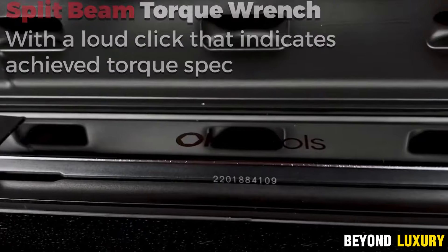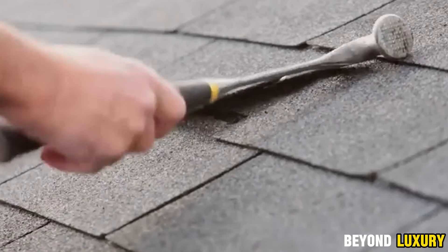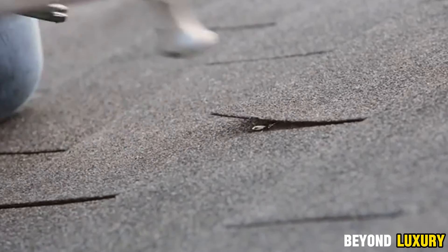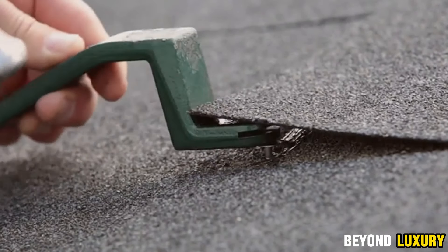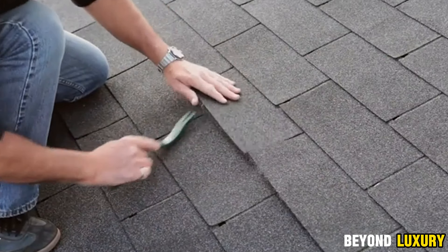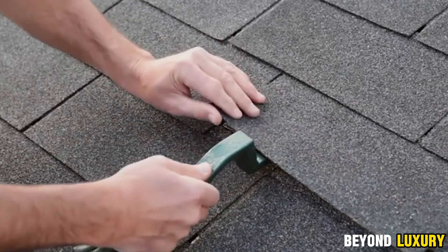The Roof Snake Tool — a game-changer for anyone involved in replacing or repairing roofing shingles. Crafted from high-quality steel, this robust tool makes it easy to remove old and damaged shingles without harming the roof underneath. It features a built-in groove that helps you precisely align new nails, ensuring they're placed exactly one inch from the edge, making installation straightforward and achieving a professional finish. The tool's unique curved hook design allows you to safely and effectively remove old, damaged nails by carefully pulling them out. This tool is an essential addition to your roofing toolkit, simplifying the process and ensuring top-notch results.